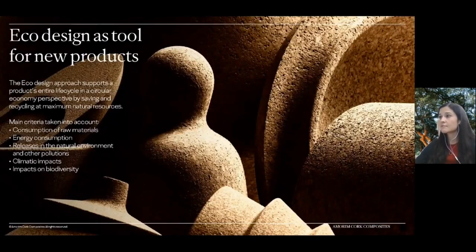Eco-design is a fundamental part of the circular economy, a strategy that focuses on extending the value of products. Designing with sustainable materials allows goods at the end of their useful life to adopt new functions, unlike the linear economy, which is based on the principle of buying, using, and throwing away. This concept considers several criteria, such as the consumption of raw materials and climatic impacts.